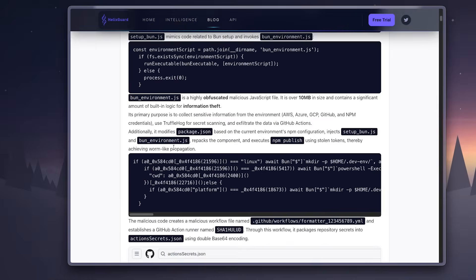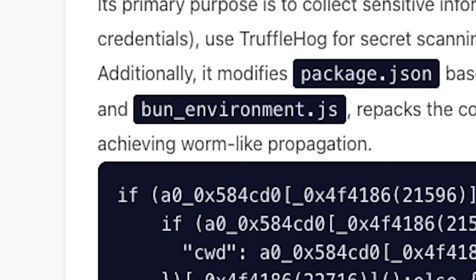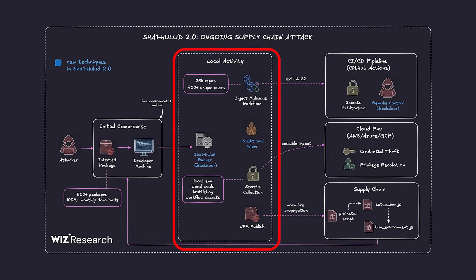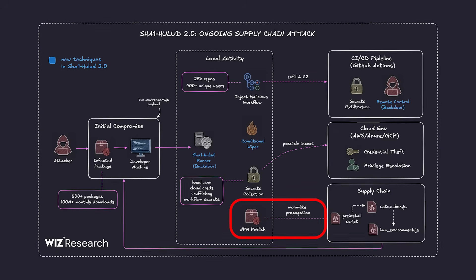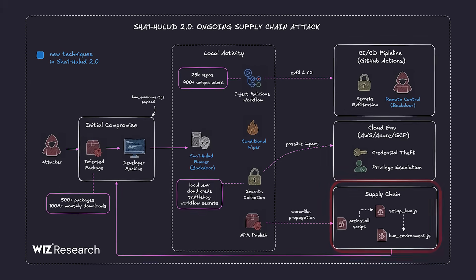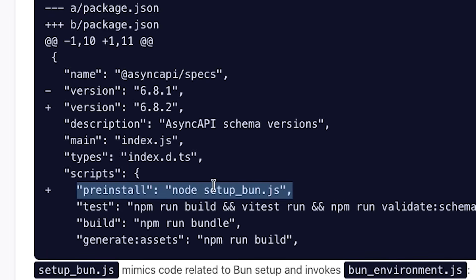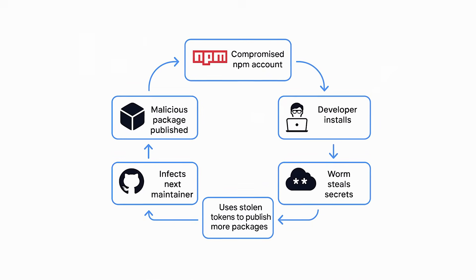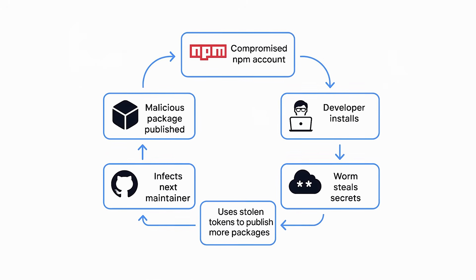This thing isn't just stealing secrets — it behaves like a real worm. It spreads through NPM on its own. Once it lands on a developer machine that has published permissions, it starts taking over every package that maintainer can access. First, it grabs existing packages from the NPM registry, then quietly bumps the patch version in the package.json file and injects a new post-install script. The attacker doesn't have to do anything manually — the worm handles the entire process for them.